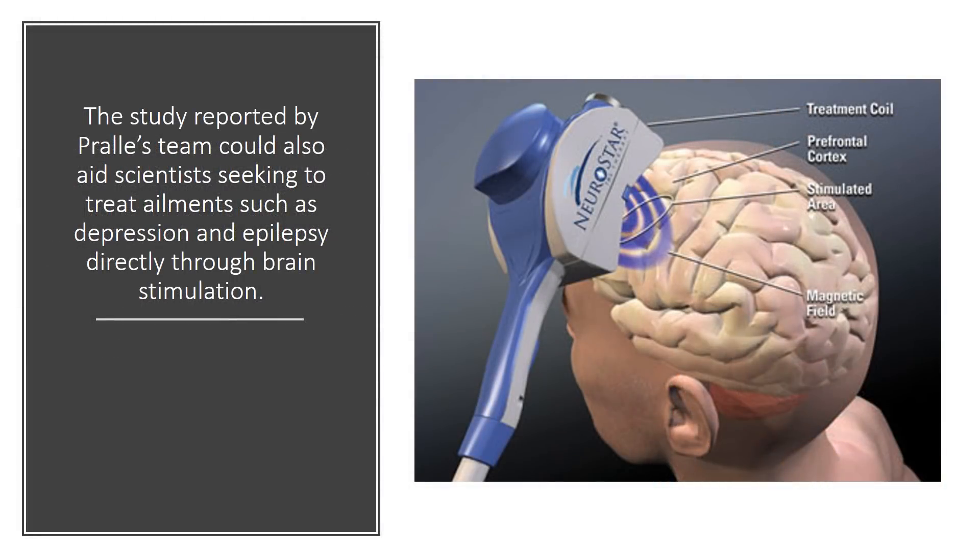The study reported by Prel's team could also aid scientists seeking to treat ailments such as depression and epilepsy directly through brain stimulation.